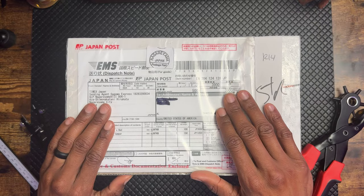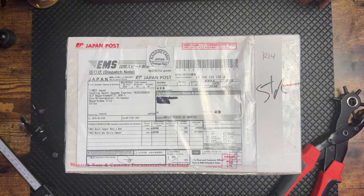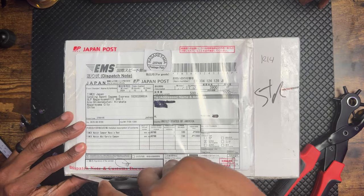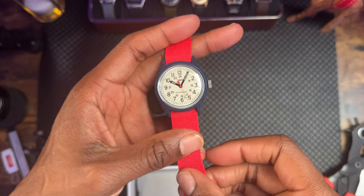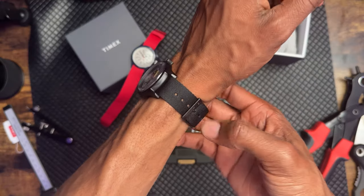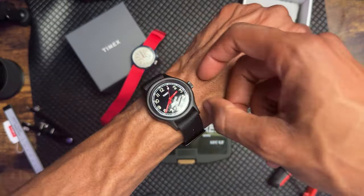Without further ado, let's get into the unboxing. I ordered this a couple weeks ago based on the Timex fan club page — they had a discount going on, so I thought that was a good excuse to buy a new watch. In this case I actually bought two of them: I got a Camper and I also got the Abu Garcia.